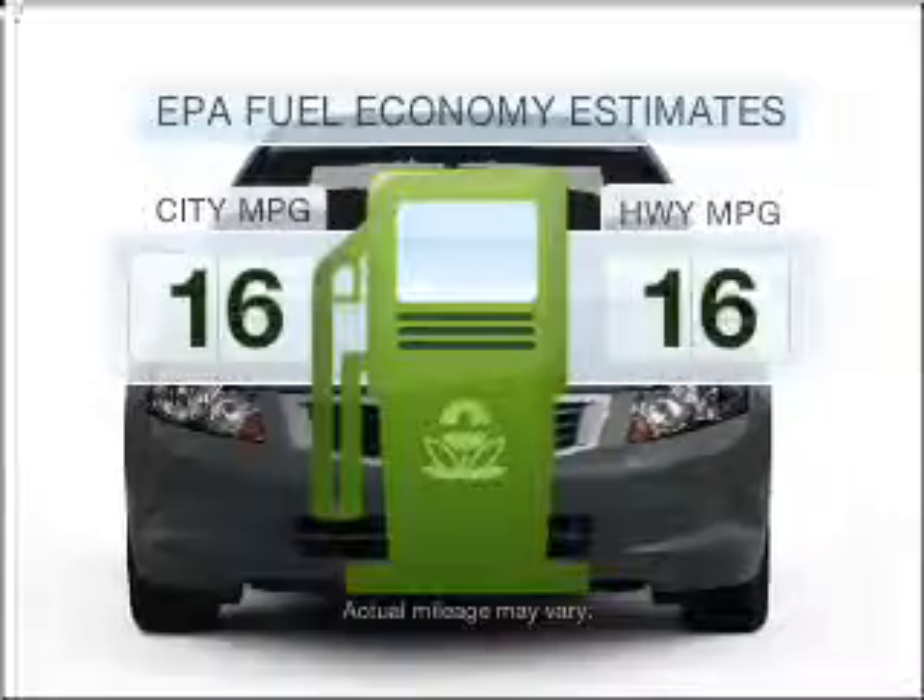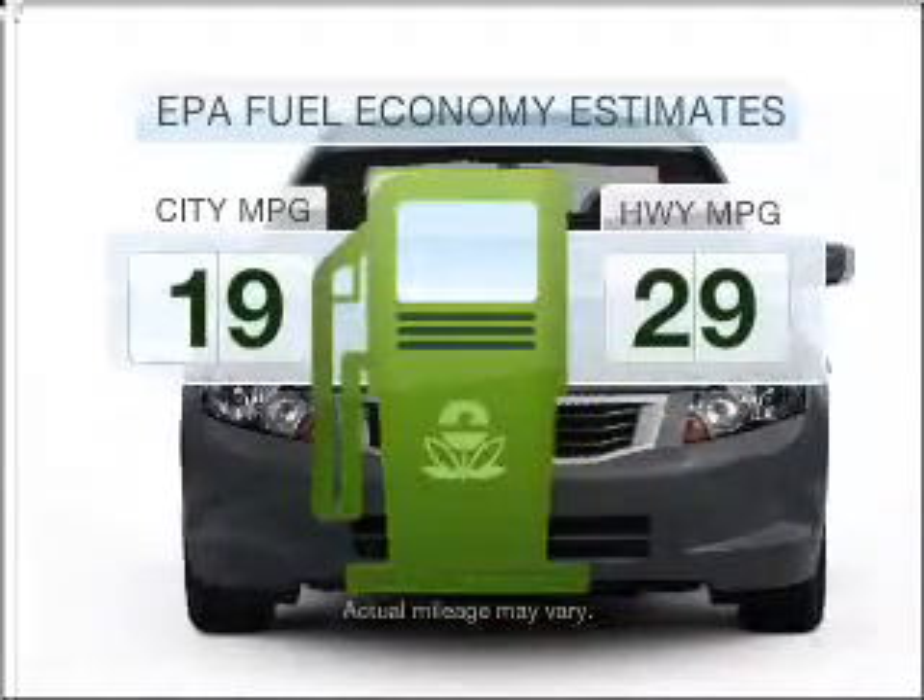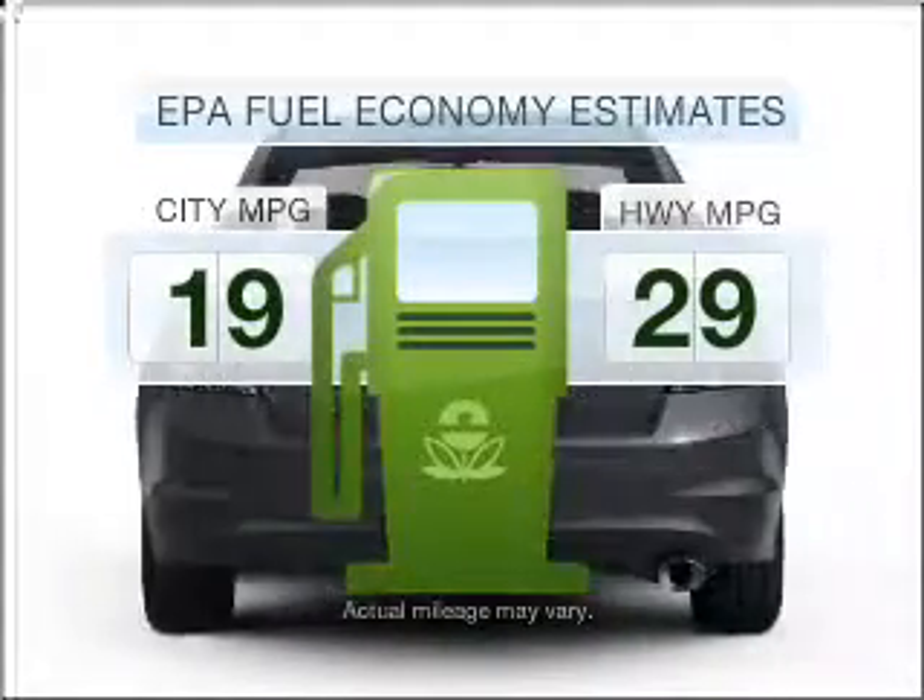Introducing the 2010 Honda Accord. This is the set of wheels you've been looking for. Low emissions and the good fuel economy offered in this vehicle are important to you and the environment.